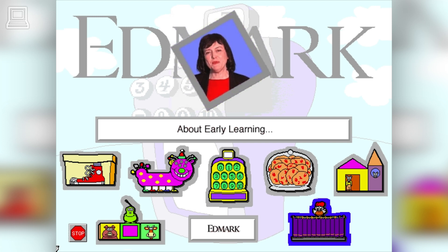Dorothy the duck is a patient playmate, encouraging children to use the language we call mathematics. Young children love guessing games, so your child is challenged to read the number sentence that Dorothy is thinking about and put the same number of objects on the stage.